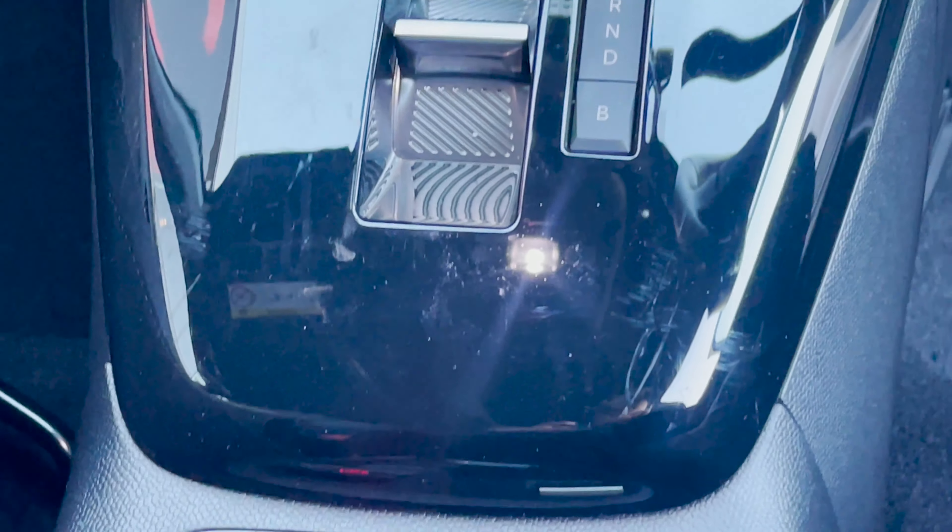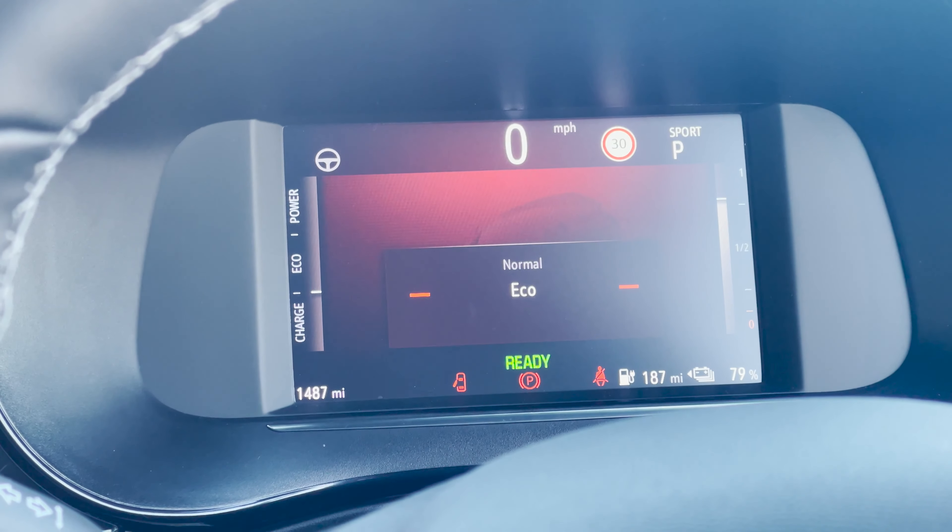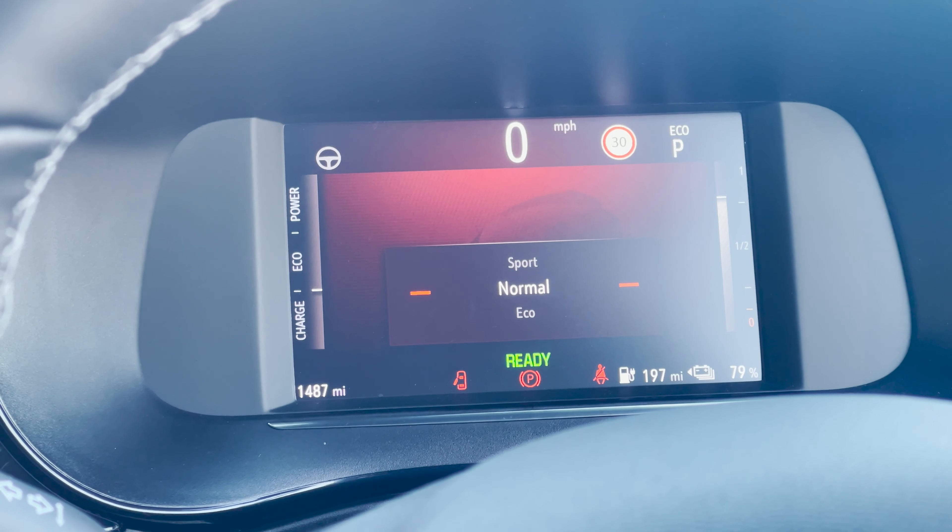Select your driving experience with multiple modes: unleash your thrill with sports mode, maximize your range with eco mode, or keep it simple with normal mode for your everyday drive.